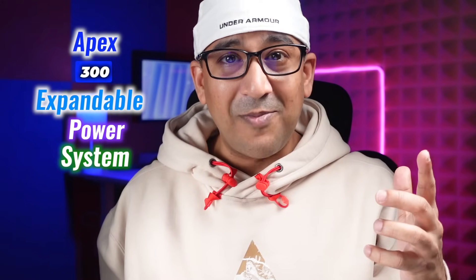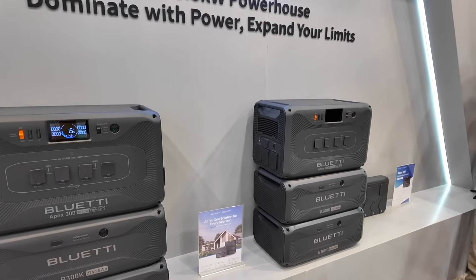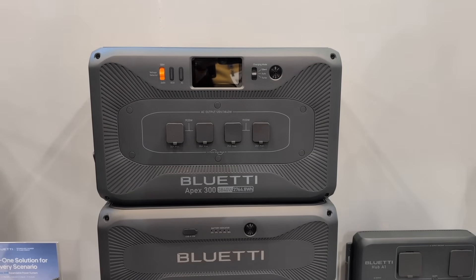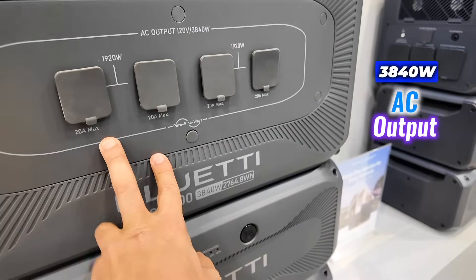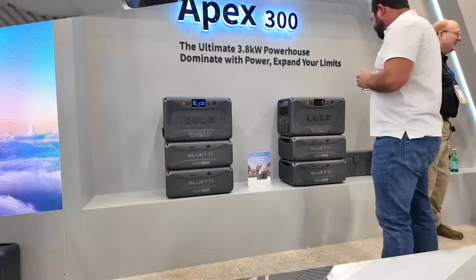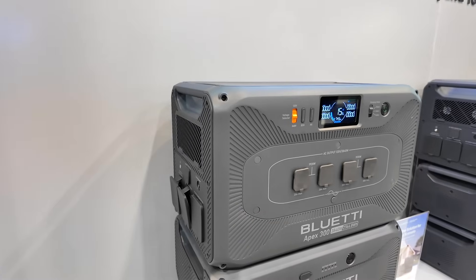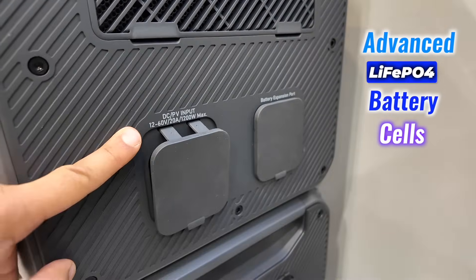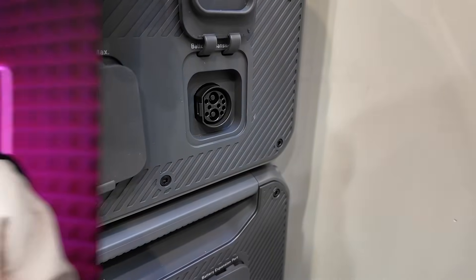Next, let's talk about the Apex 300 expandable power system — an all-in-one solution for every scenario. The Apex 300 is a technological marvel with a 2,764.8Wh capacity and 3,840W AC output, making it a reliable solution for home backup, off-grid adventures, and RV road trips. It's powered by advanced LiFePO4 battery cells, boasting 6,000-plus charge cycles for longevity. Can anybody guess how many years that is?